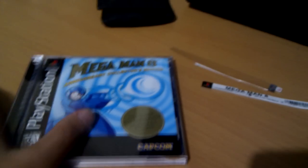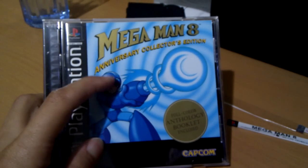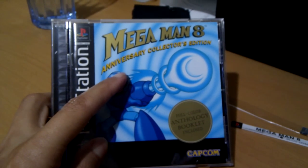Hello everybody. I'm in a really, really bad mood right now. I got this copy of Mega Man Anniversary Collector's Edition,